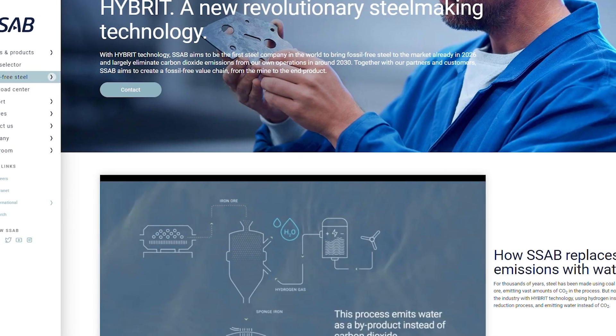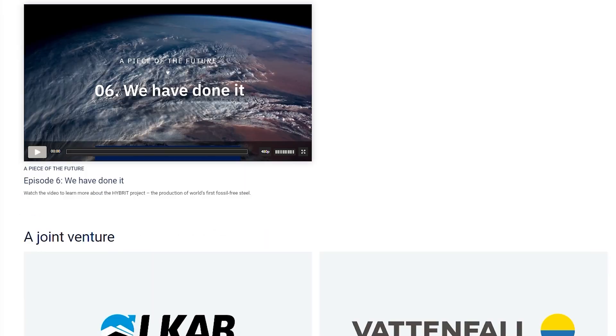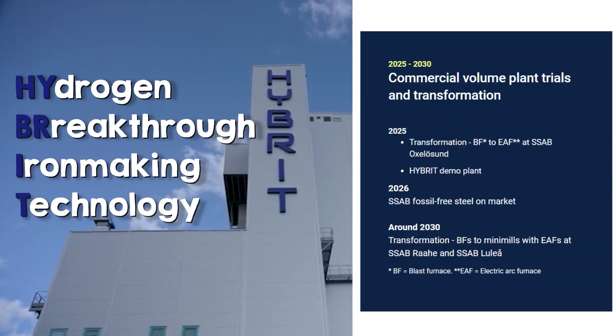So that leaves hydrogen as the best option to be quickly scaled. And that's the aim of Nordic steelmaker SSAB, who are the sponsor of this video. SSAB have partnered with iron ore producer LKAB and energy company Vattenfall to form the HYBRIT initiative. HYBRIT aims to offer fossil-free steel at an industrial scale from 2026.